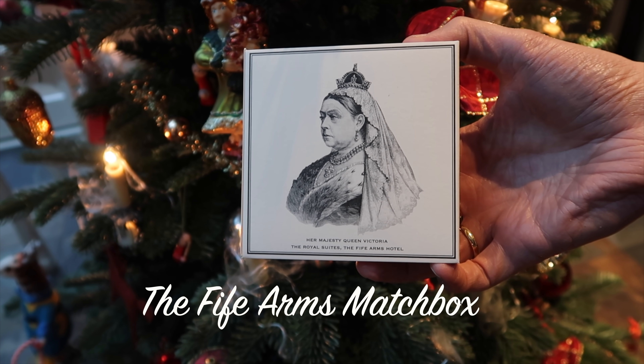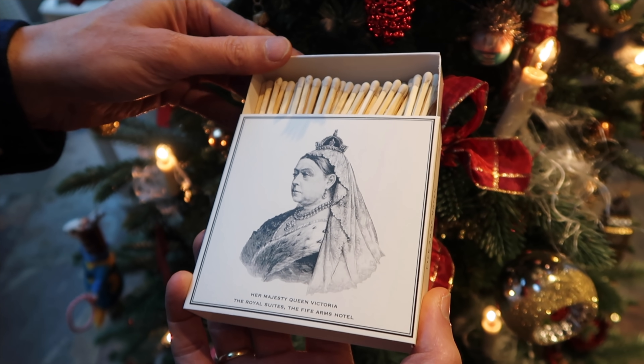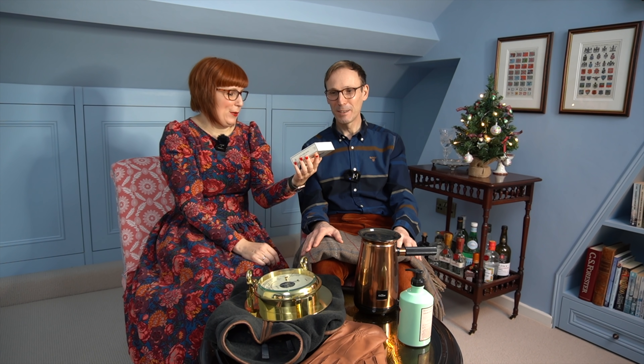We also got these matches featuring Queen Victoria — the angry-looking lady! We thought it was perfect because we live in a Victorian terraced house, and they'll stay here in the attic room because they're just pretty. So we picked up a couple of products from The Five Arms shop and we hope we can actually go to the hotel next year.